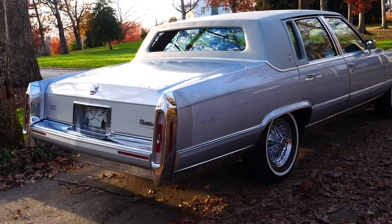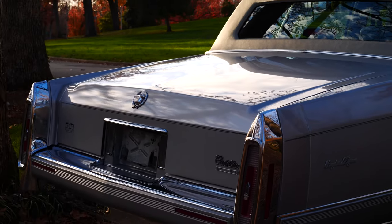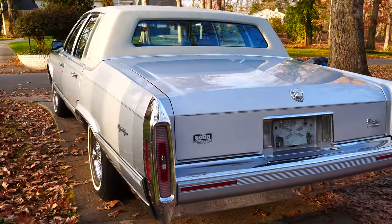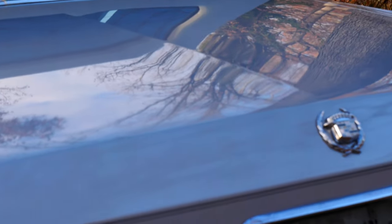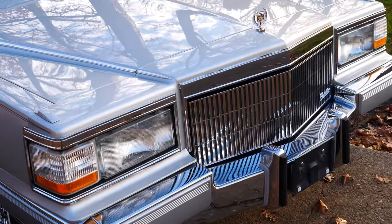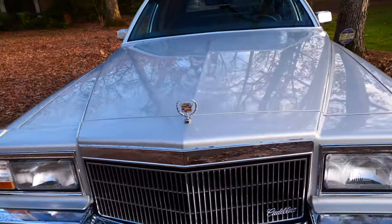Just another angle here — look at that trunk lid. Yes, it looks this good. The clarity of the paint is remarkable. I did find one more little tiny rock chip right here.